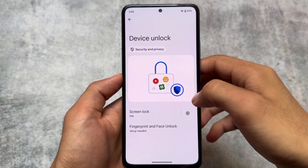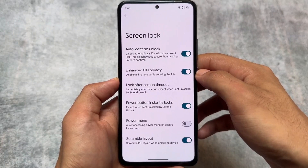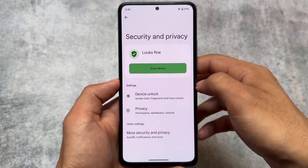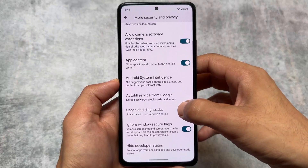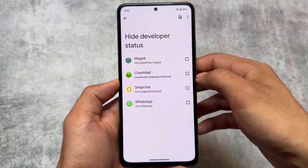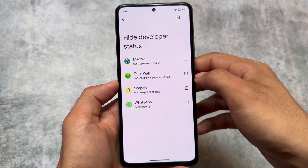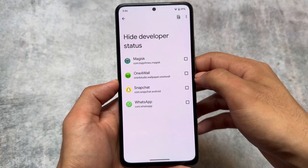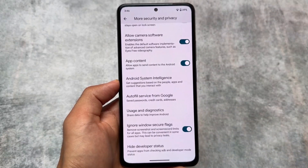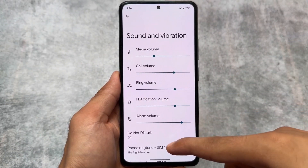Moving on to security and privacy options, you will find a lot of useful options here, including screen log options. If you go to more security and privacy options, you will notice the option named 'Ignore Windows Secure Flags,' which has been there for a while. There is also a new feature named 'Hide Developer Status.' Pixel OS is no longer purely a stock Pixel-focused custom ROM — it's now bringing features available in other custom ROMs too.